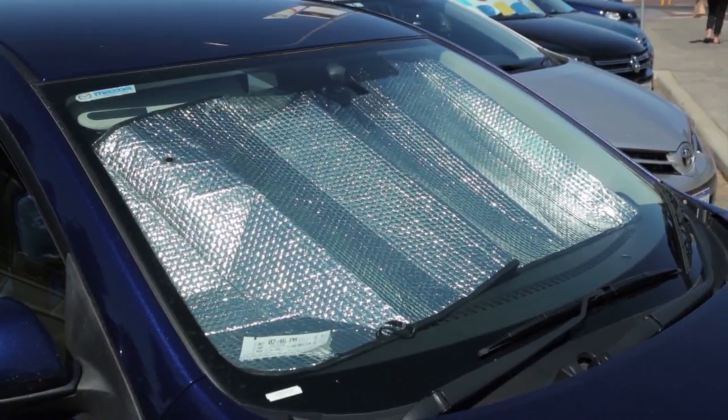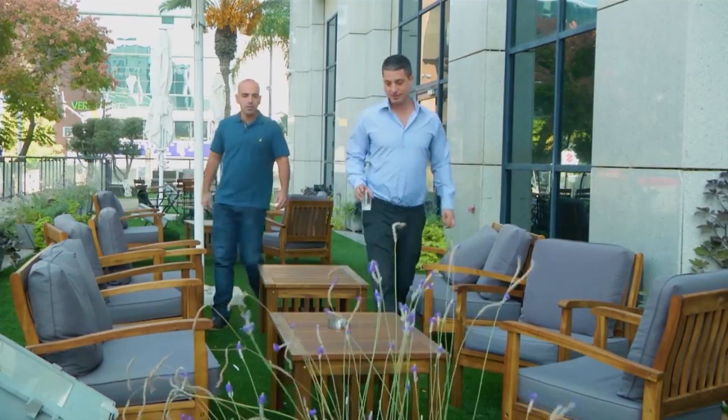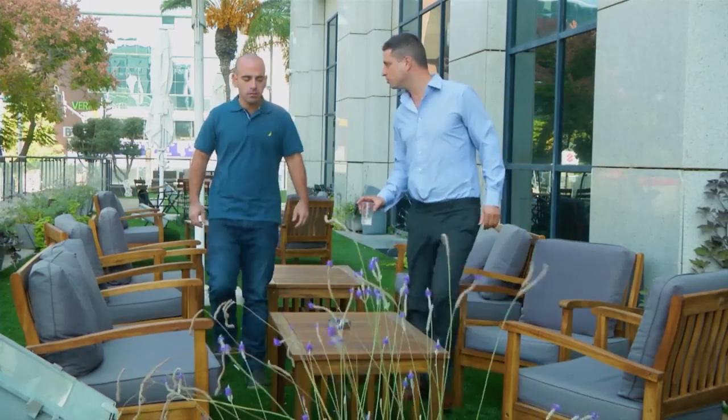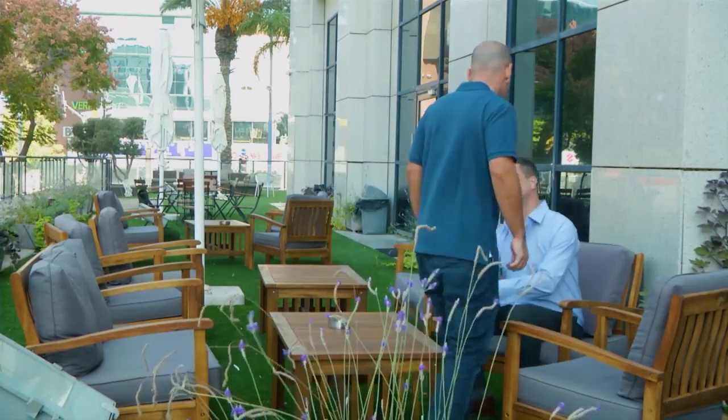There's this one universal truth we all subscribe to: nothing you leave in the sun ever gets colder. Well, that used to be the case, but not anymore — if we can believe these men who claim that they have found a way to cool things down by simply putting it in direct sunlight.